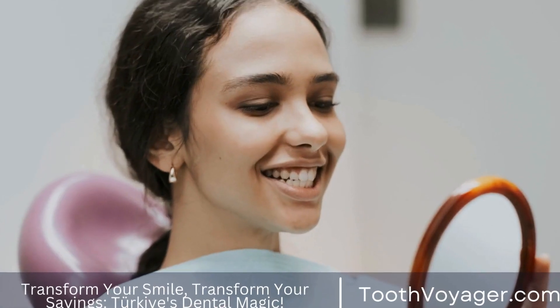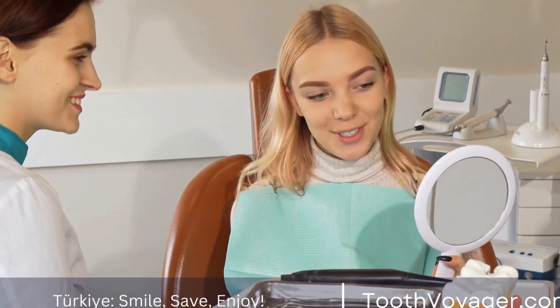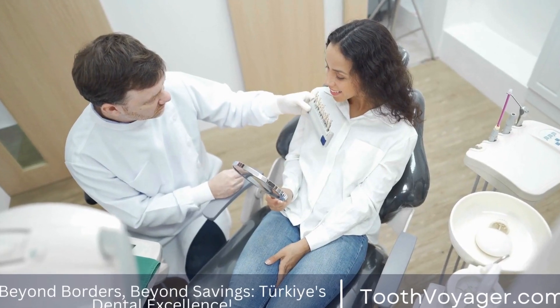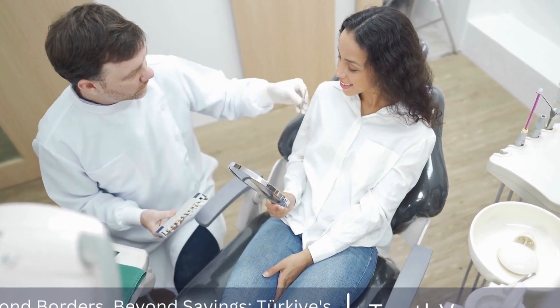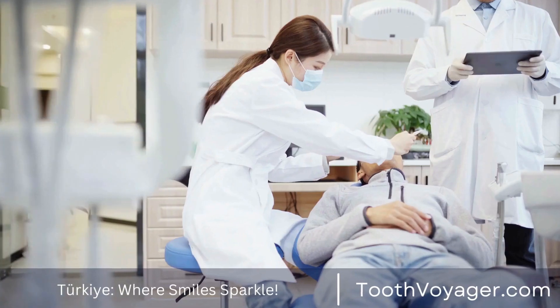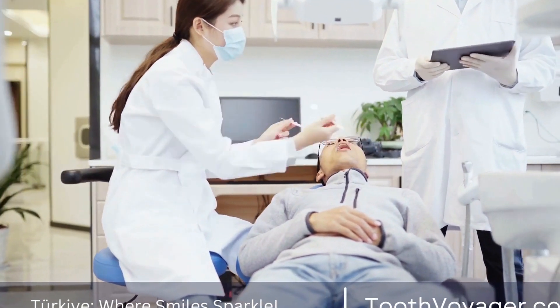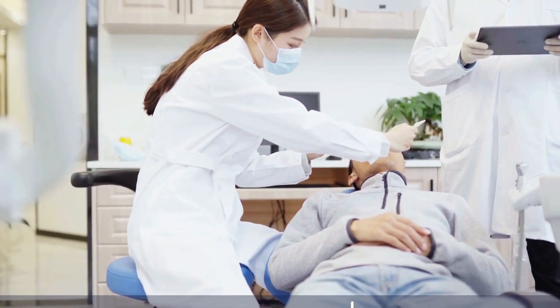What is Cosmetic Dentistry? Cosmetic dentistry is a branch of dentistry that focuses on improving the aesthetic appearance of your teeth, gums, and smile. Unlike traditional dentistry, which primarily focuses on oral hygiene and preventing, diagnosing, and treating dental diseases, cosmetic dentistry aims to enhance the overall appearance of your smile. This can include treatments such as teeth whitening, dental veneers, dental bonding, dental implants, and orthodontic treatments like braces or Invisalign.